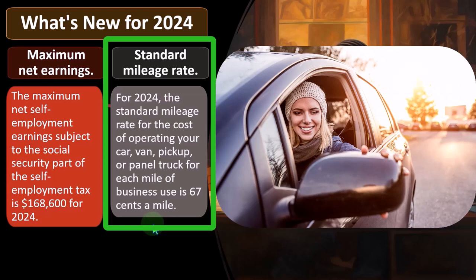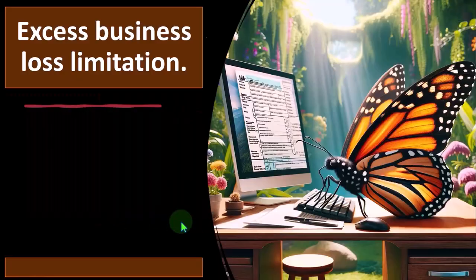or panel truck — for each mile of business use is 67 cents a mile. That's another one that you would think they would tick up each time for inflation, meaning the decreasing value of the purchasing power of the dollar. If they didn't do that, people would be quite upset because it has a significant impact on profit margins of many businesses.